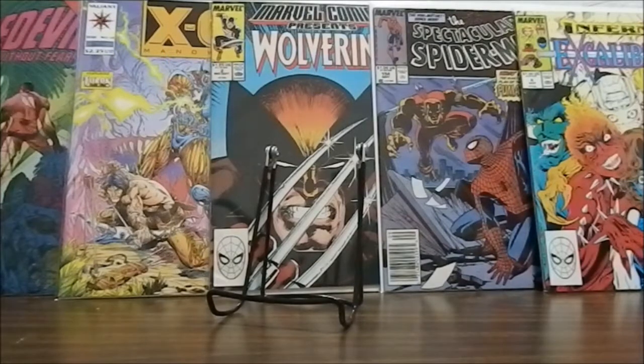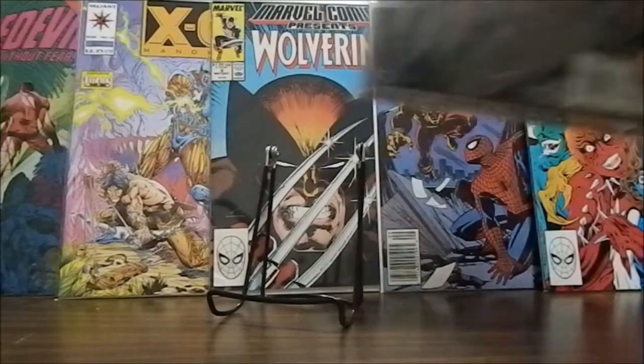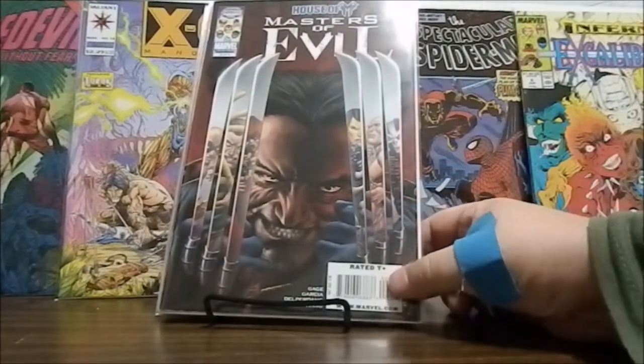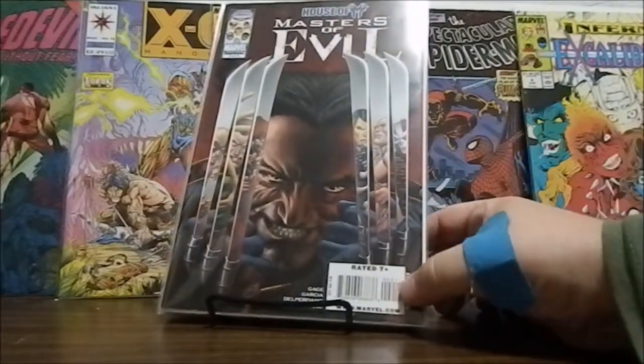I'm going to give you a little warning — this particular pull is extremely heavy in two titles, because the entire pull only includes three titles total. There are only three different titles among these 20 books I pulled this week. The very first one is the only one that is not one of those two main titles.